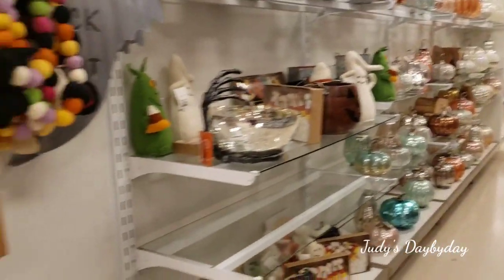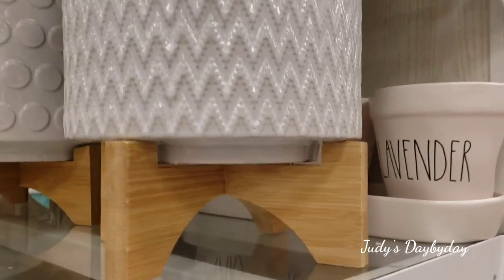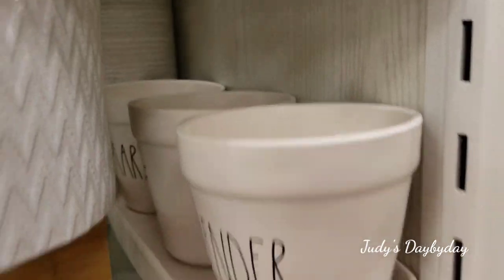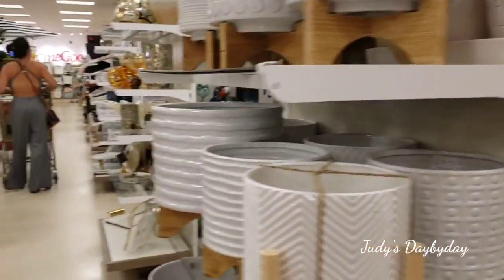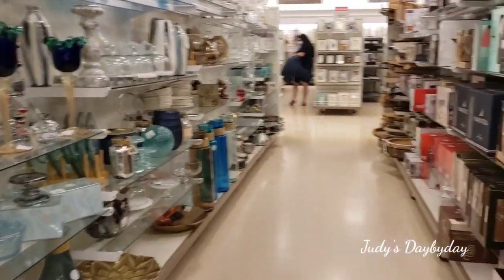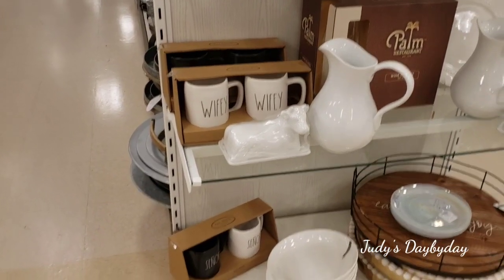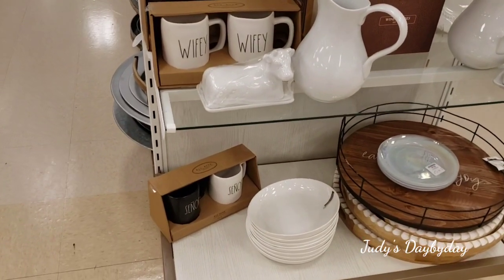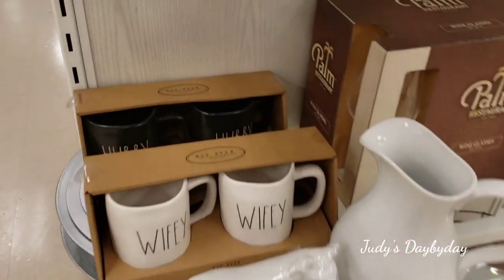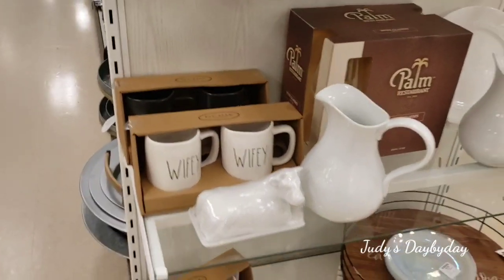Oh, this is the candles — a $40 candle. Okay, so I'm here in the end cap and I have three sets here. The bottom one says señor and señora, which means Mr. and Mrs., and the top says two wifeys and two in the back that say hubby. Those are 12 bucks.